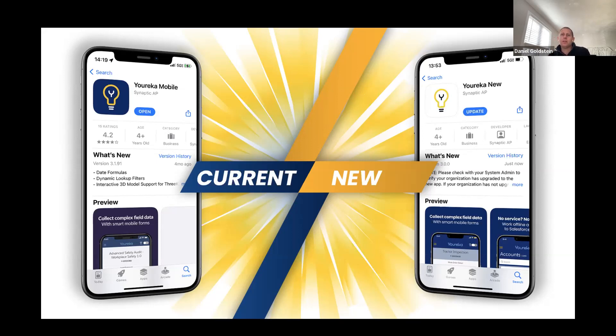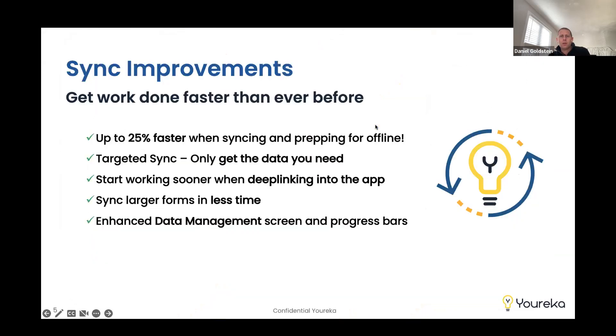In the end, there is already so much more capability and functionality in the new app that it is definitely worthwhile. On sync improvements: we want to get our mobile workers working as quickly as possible. We spent a lot of time reworking and rebuilding that technology. From our initial tests and benchmarking, when users are preparing their work for offline, we've seen up to 25% faster in preparing and downloading all the needed data. Also when initially logging in and setting up the app, we've seen up to 20% faster. These are significant improvements — encourage everyone to give it a test.